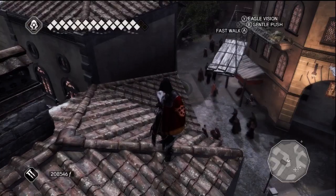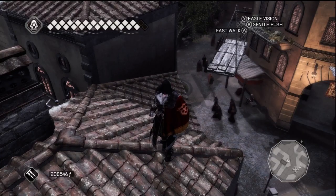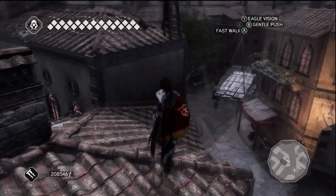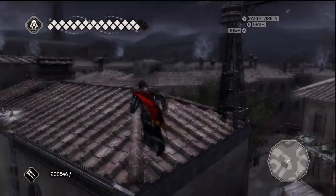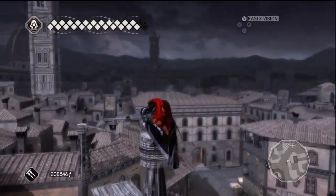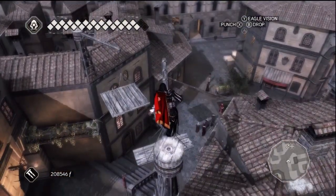The feather sits atop a crane that is straight west from the northwest corner of Palazzo Auditore. Footage of this feather's location has been successful; however, due to corrupt file footage, the feather is unavailable for your viewing pleasure at this time.